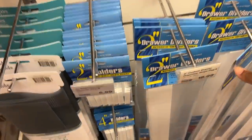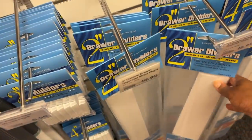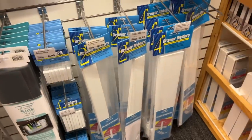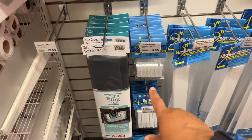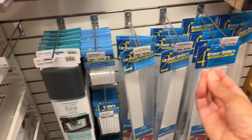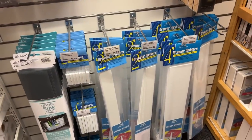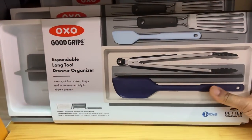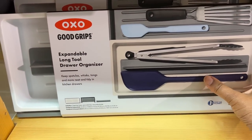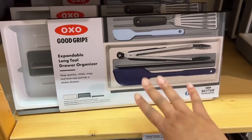And you've got custom drawer organizers that you can actually cut if you don't want to buy pre-made ones. They do take a little bit of time to get together and there's little pieces — it's kind of a project, but they really make that custom fit when you really are out of options. About that custom fit, we've got the OXO expandable long tool drawer organizer. You can make it fit any drawer.